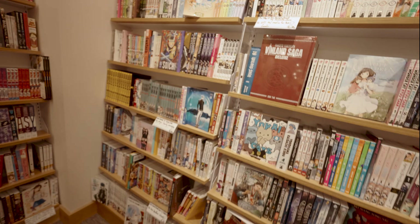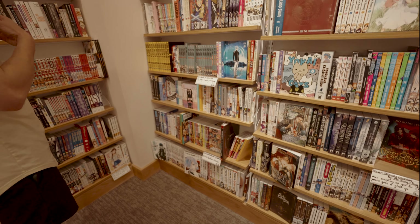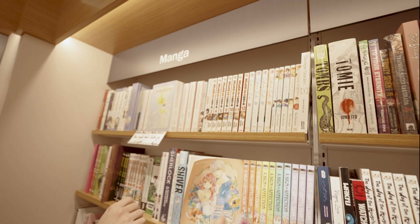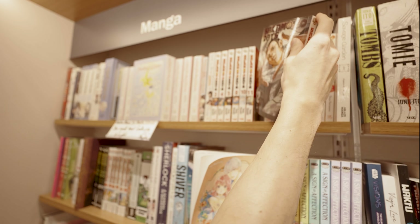Looking for Sakamoto Days — we're probably in the S section. Yeah, S-O. Soul Eater, Solo Leveling — wait, right there! Those are nice volumes, but they don't have volume one. I wonder if it's the author's first series. They're really sick though. No volume one on the shelf but there's actually a lot to choose from here.